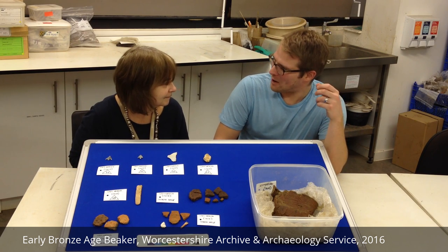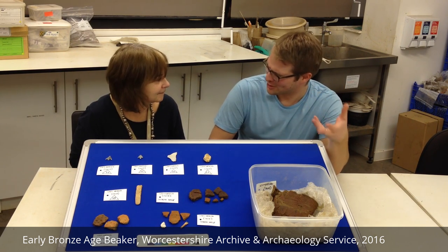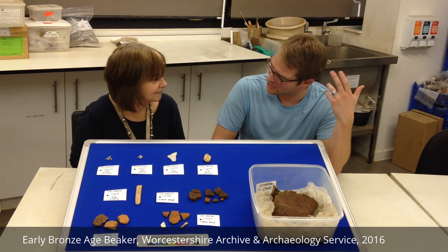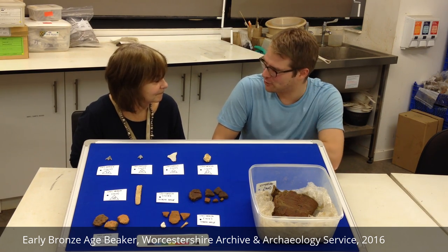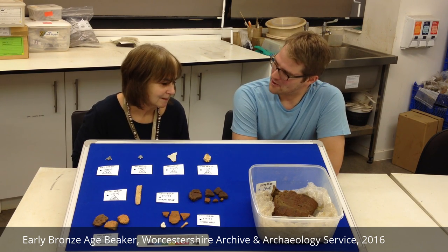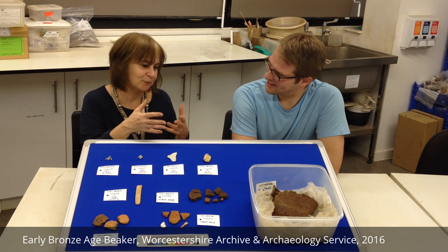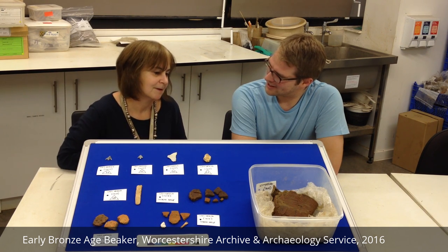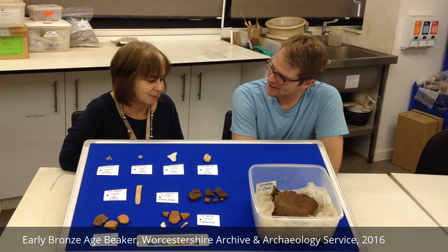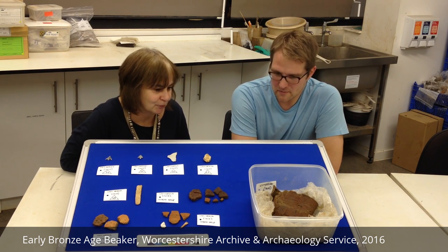It's one of the classic theories about beakers, because they're supposed to be drinking vessels, and some of them have yielded residues that might suggest they're being used to hold mead or ale or something, but it would be really nice to get a decent residue. There's a lot of careful work to separate the pottery out and think about dealing with the soil to get as much information from that as well, to think about how the pot was used before it was buried.